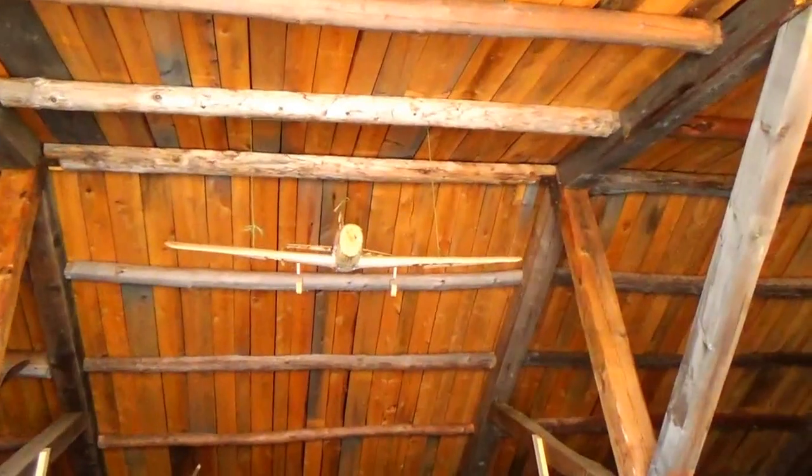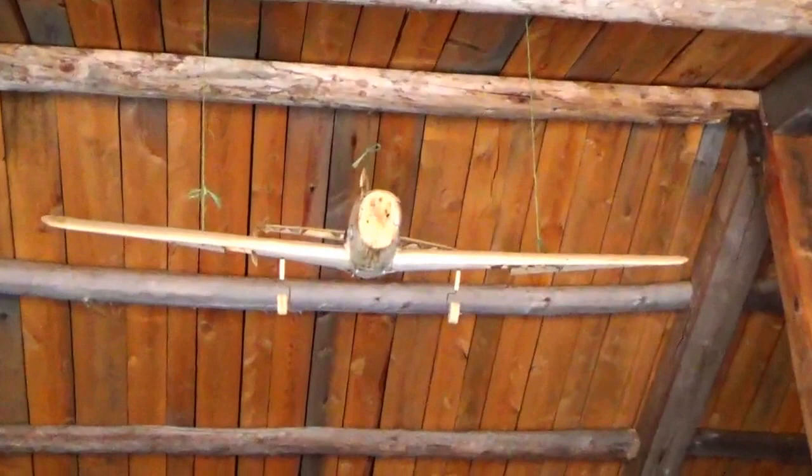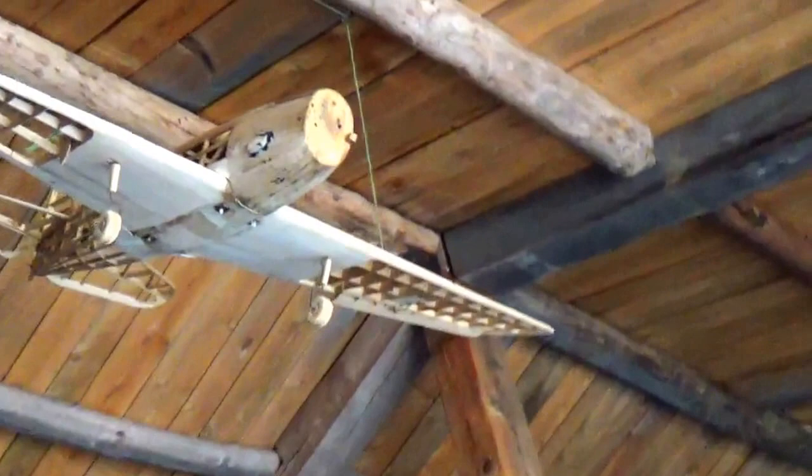Look at that, a wooden airplane. Kind of neat, isn't it? I'll probably crash that into the tree.